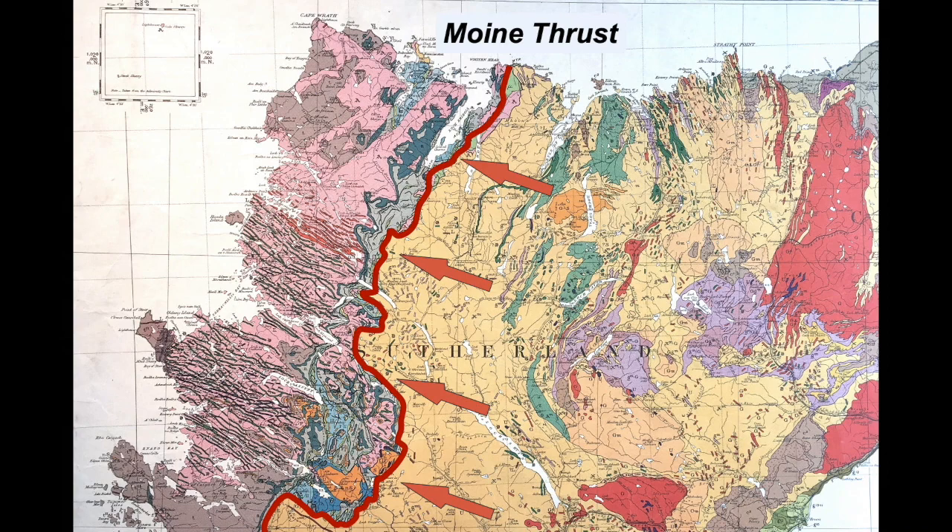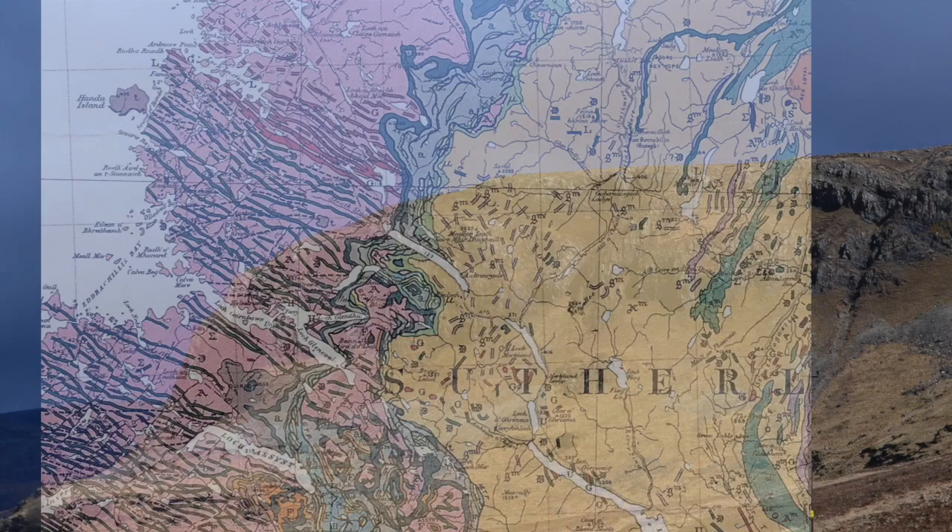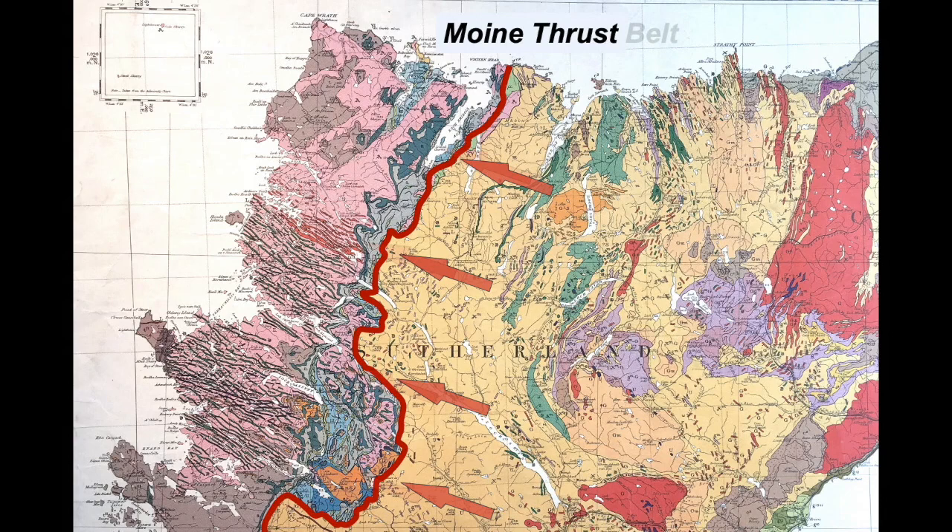The Moine Thrust has carried the Moine rocks towards the west-northwest over the Foreland. In the process it's scraped off pieces of the Cambrian cover sediments, along with slices of the Lewisian, to form a major zone of complex structure — the Moine Thrust Belt. And thrust belts are my thing.